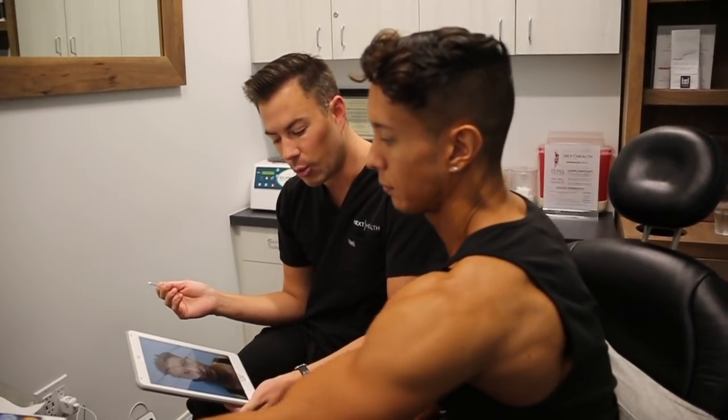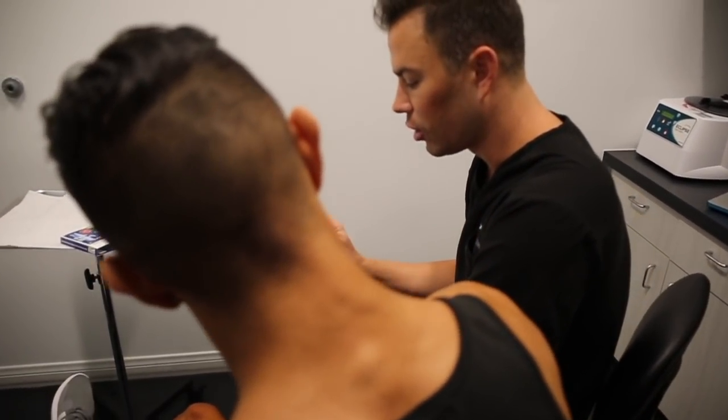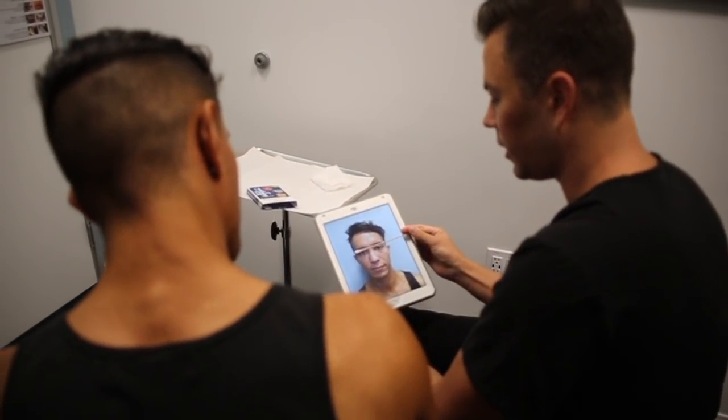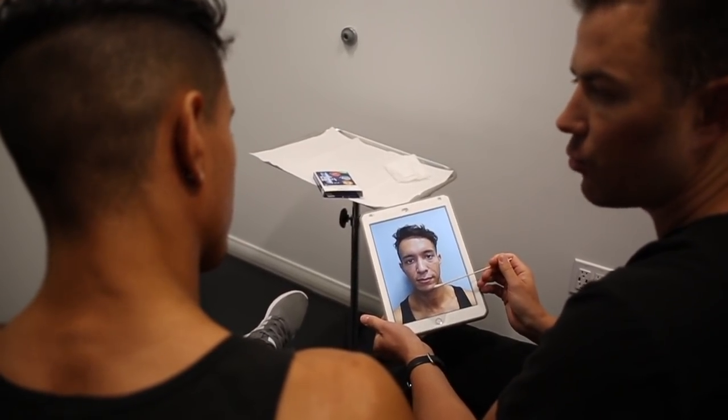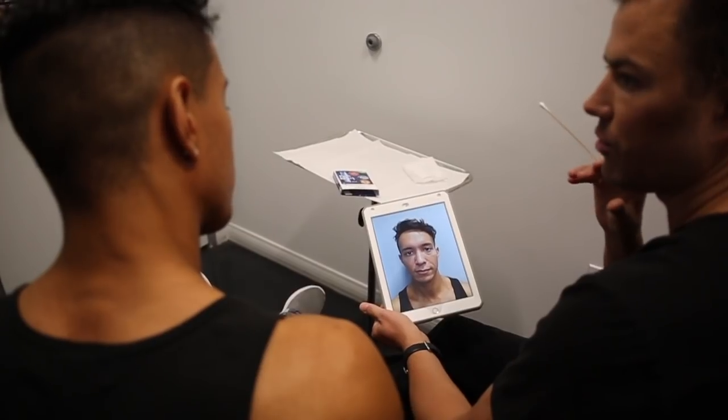For you, it's pretty clear what we need to do. We're going to be injecting a little bit of dermal filler in your mid-face region, and also a little bit in your chin — you'll see why when you turn to your profile, your chin could just use a little bit of help in terms of projection.